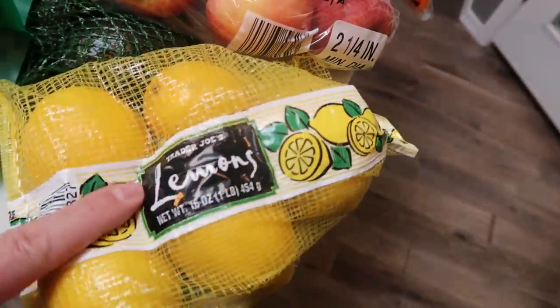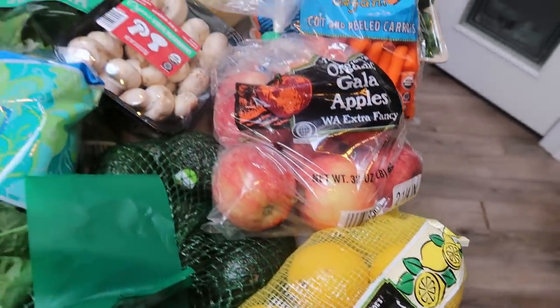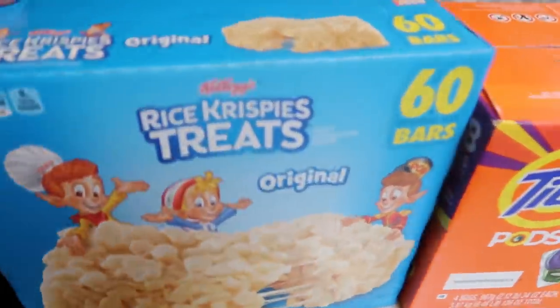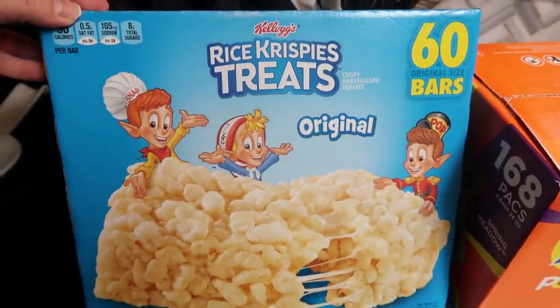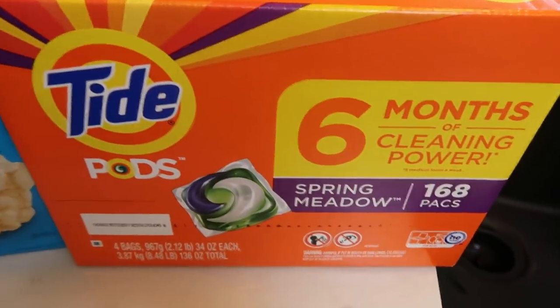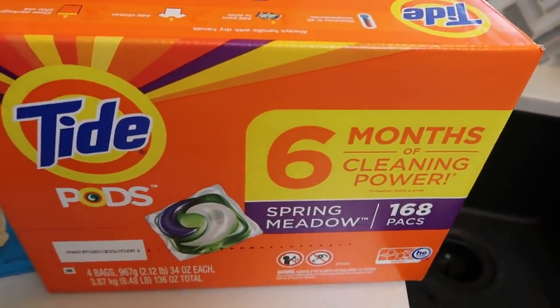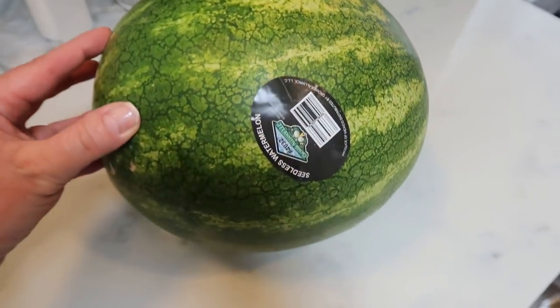Lastly I grabbed a bag of lemons from Trader Joe's. At Costco I also picked up a case of Diet Coke, and Rice Krispie Treats for my husband — he loves them, and they were a great price at Costco, around $4.99, at four smart points each. I also grabbed a big case of Tide pods and some paper towels and fertilizer at Costco. And I was so excited to find a watermelon at Trader Joe's, so I picked that up too.